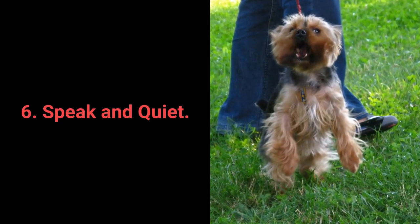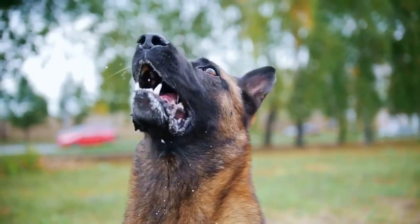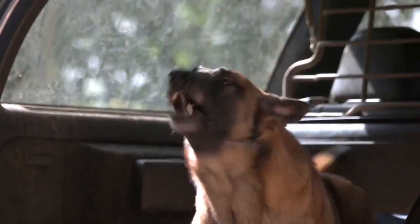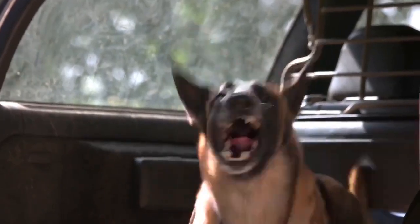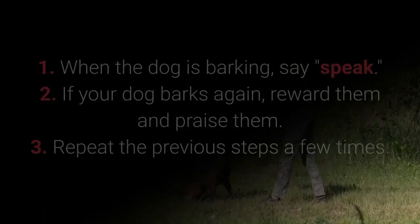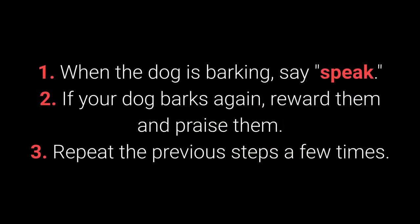Number 6: Speak and Quiet. These commands are very desirable for dog breeds prone to barking. When you have a dog who barks often, it's remarkably easy to teach them the speak command. How to teach your dog the speak command? 1. When the dog is barking, say speak. 2. If your dog barks again, reward and praise them. 3. Repeat the previous steps a few times.